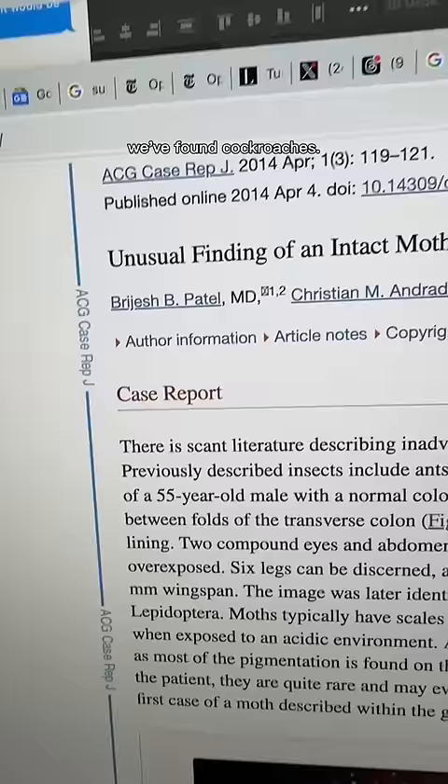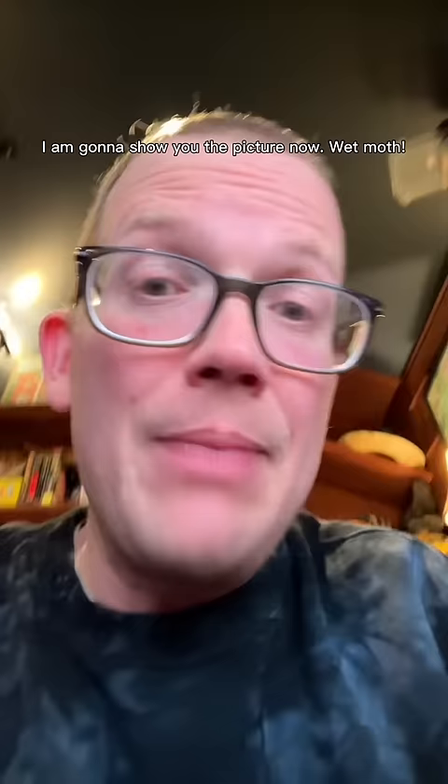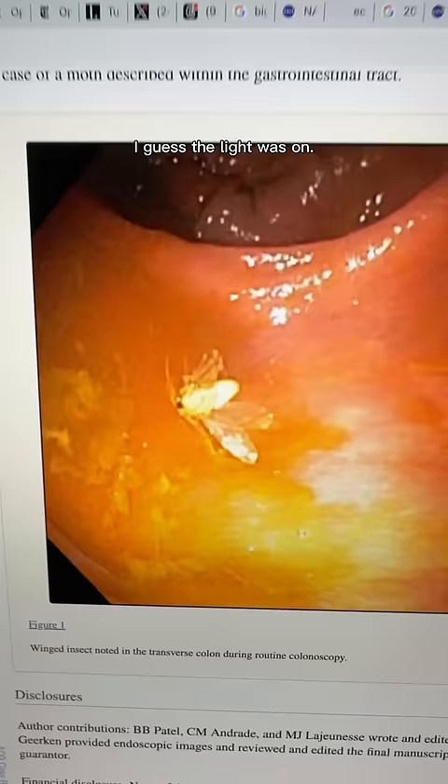Unusual finding of an intact moth during routine colonoscopy — that was 2014? I am going to show you the picture now. Wet moth. I guess the light was on.